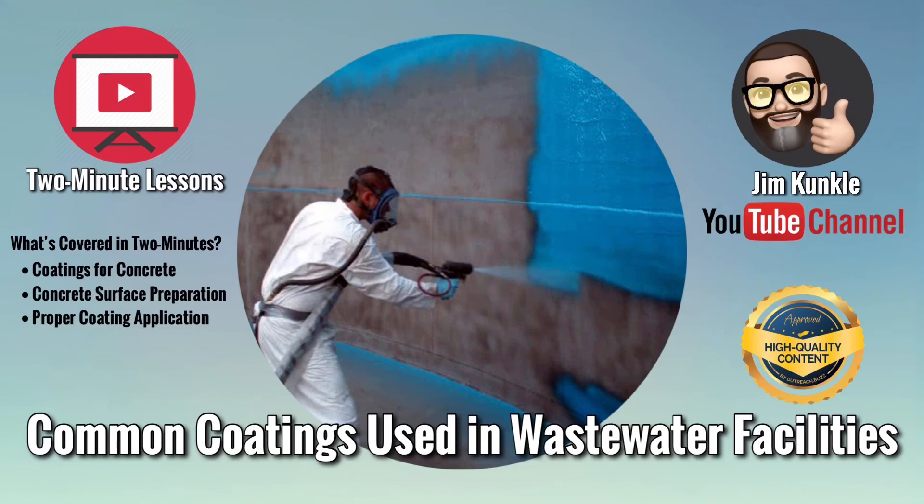Welcome to a new two-minute lesson. Today's lesson: common coatings used in wastewater facilities.